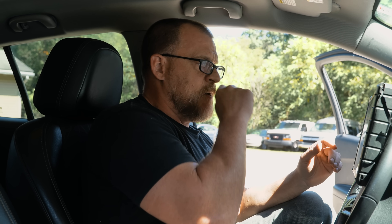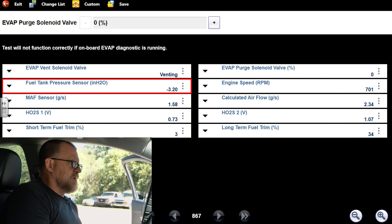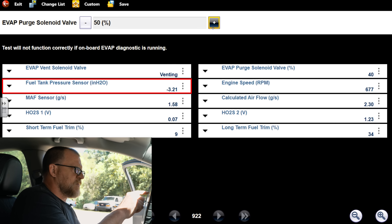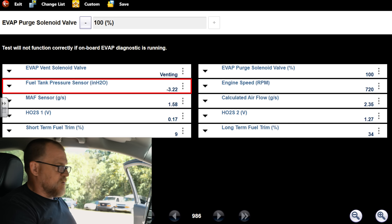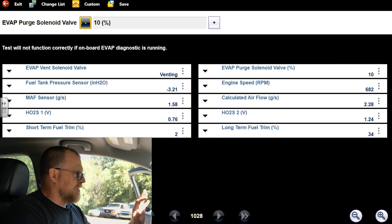At idle we're at roughly 34 long-term and about 10 short-term, so total trim is about 45. The point is: when you see an improvement in your trims at higher RPMs, you're primarily looking for vacuum leaks. In this case I believe we have a purge valve that's stuck open — which is a vacuum leak. The tank pressure sensor value is negative and it shouldn't be with no purge flow taking place. When I command it to 100% open, there's no change at all — which to me is confirmation. We're stuck open.